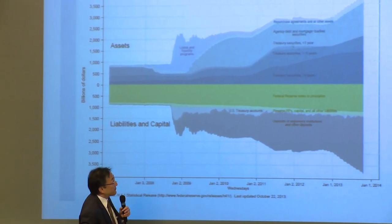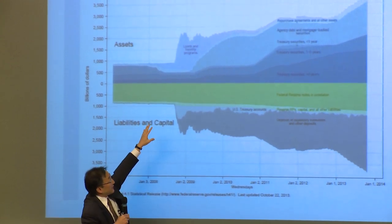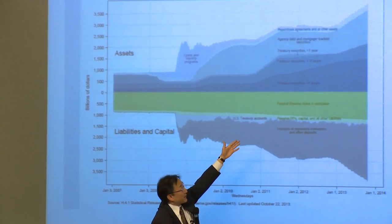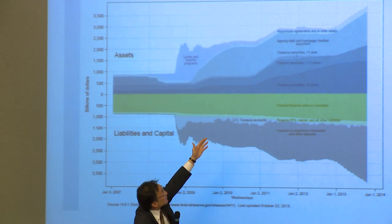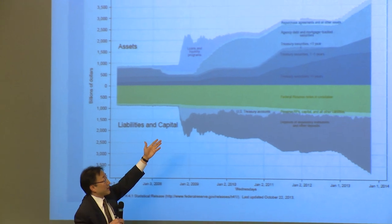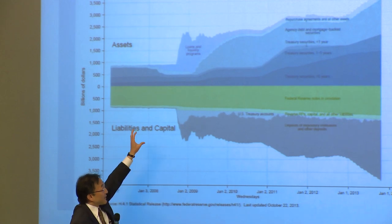Then you see the balance sheet expanding enormously after the Great Recession hit. Not only did it expand enormously, but the composition changed. On the asset side, those bluish-gray treasury securities expanded a lot, especially in the last two or three years. In addition, there's a category called agency debt and mortgage-backed securities, which was basically non-existent before and has now grown to on the order of $1 trillion.